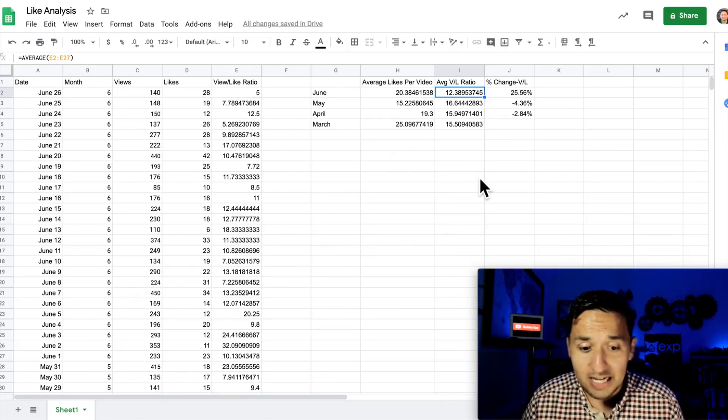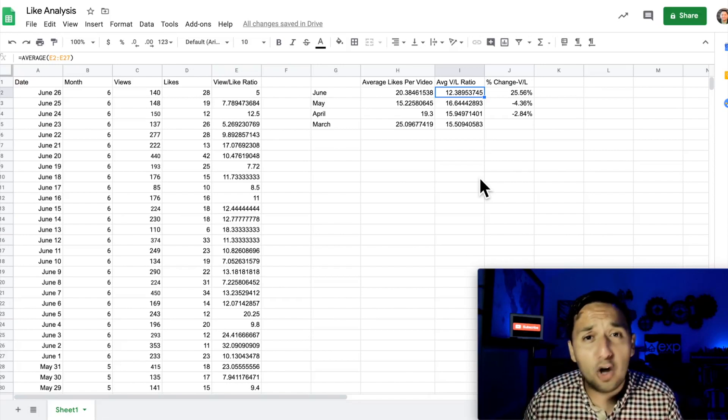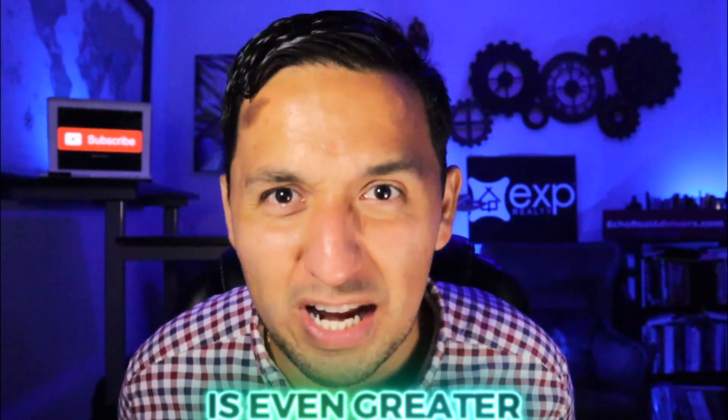If you have any other metrics I can go off of, I'll certainly take those into consideration. It's working. I took the entire month of June available as of this recording, instead of just focusing on those two weeks I've been doing this work. If I extrapolate what's been happening the last two weeks and compare it against the rest of the months, the difference is even greater.